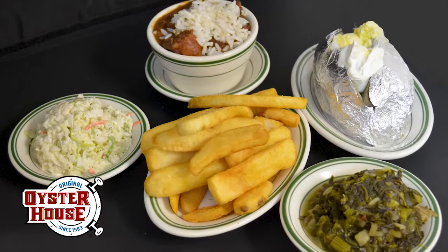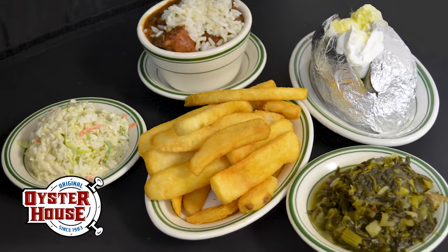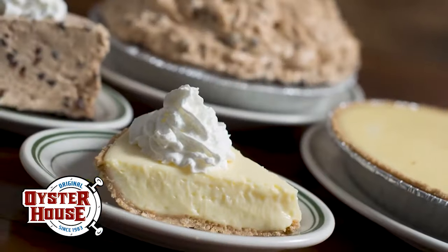All entrees are served with a choice of two of our famous sides. Don't forget our fresh salad bar, homemade desserts, and our great cocktail menu.